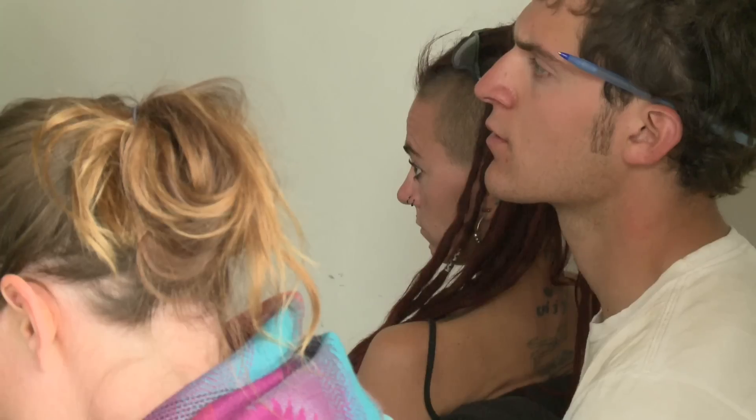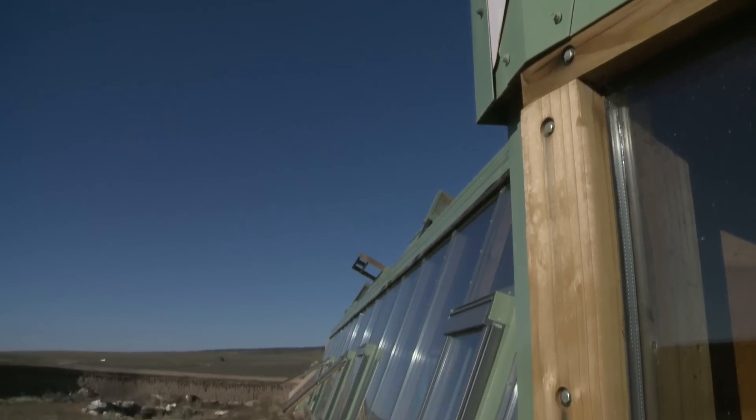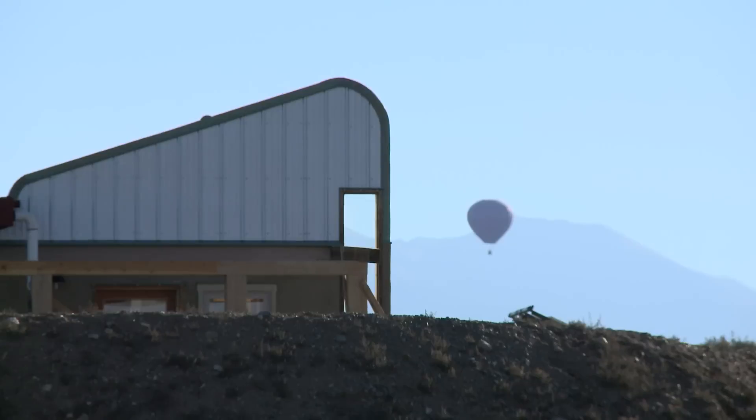Now, the man behind the masterpieces, Mike Reynolds, is seen as something of a genius, as people travel from around the world to live in and learn about Earthship enterprises in Taos, New Mexico.